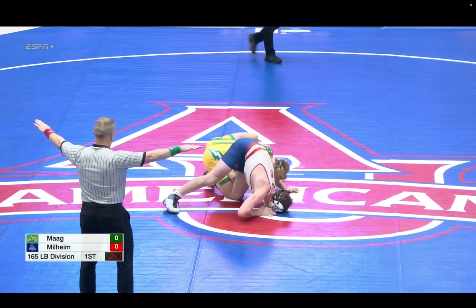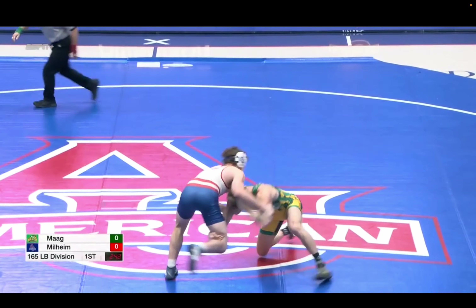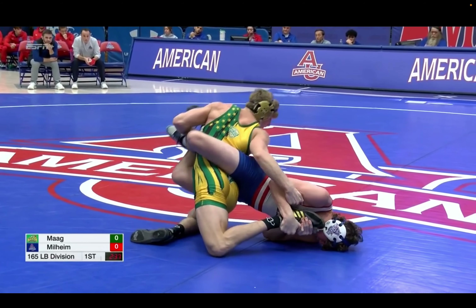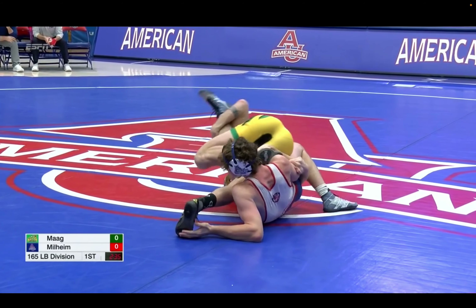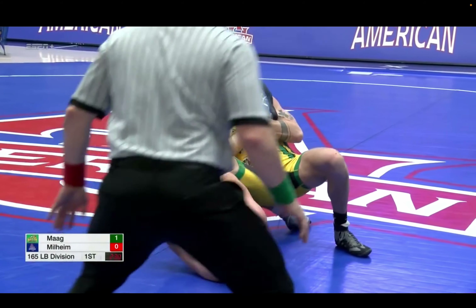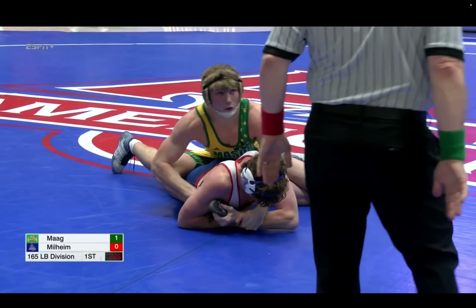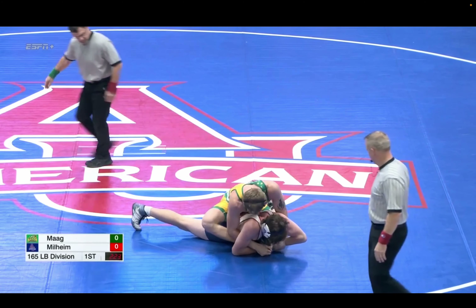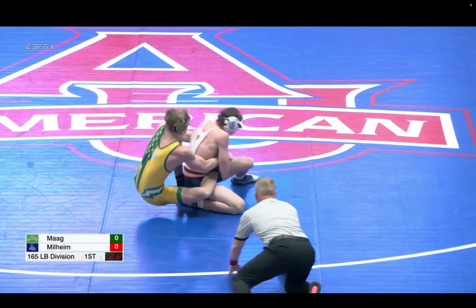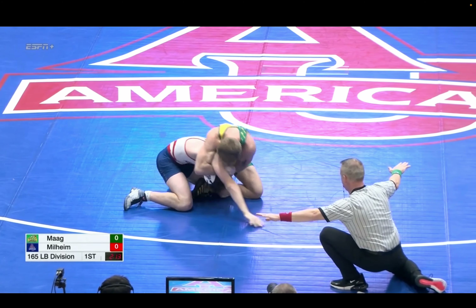Nice dart low single by Mag. Milheim, though, scrambling out of that first leg attack, now scrambling into the second, getting tangled up. Mag doing a good job getting head high, hips high. There's going to be no takedown yet — that's a change of position. If he was able to get one of those legs in, they're going to get three. But still no points here.